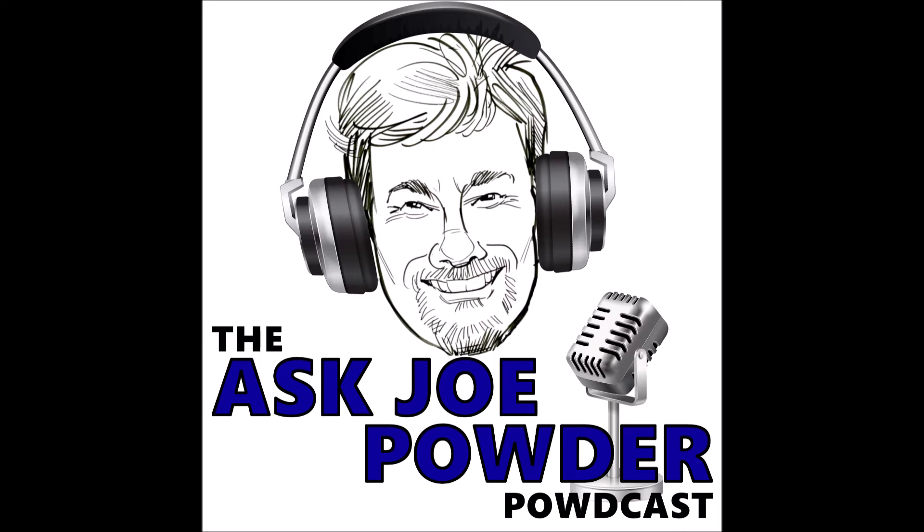Before we do, I have a couple of shout-outs. Number one, I'd like to wish all our friends in a different part of the world a happy Diwali. May the light displace the darkness. I'd also like to give kind of a somber shout-out.